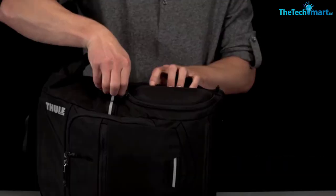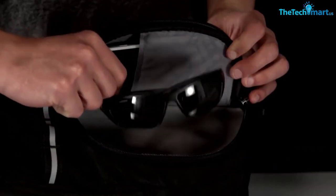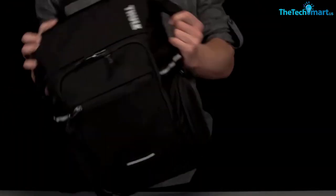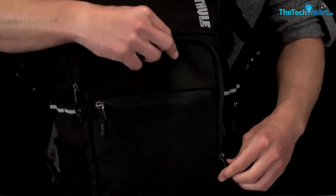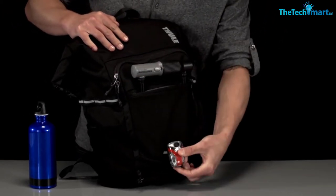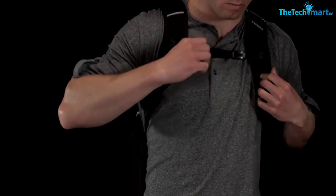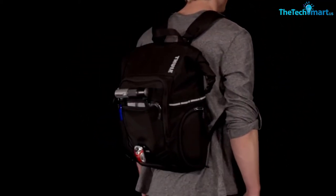The backpack also features a proper organizer panel in the front compartment with a zippered pocket, several smaller slip pockets, and a key clip. In addition, the Pack-n-Pedal has three more external pockets — two on the sides and one on the front organizer panel. For those who often ride their bike, there is a flexible helmet net and daisy chain webbing on the sides, which allow you to attach bulkier gear to the exterior of the backpack with a carabiner.